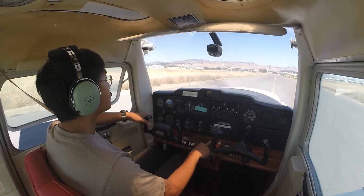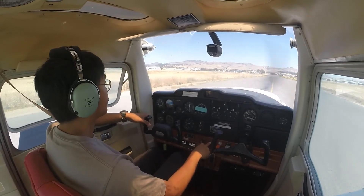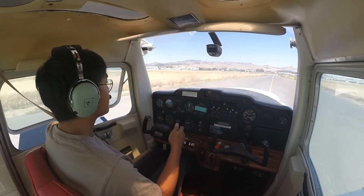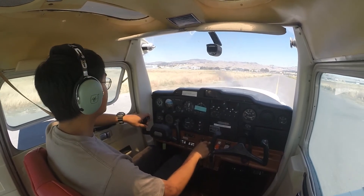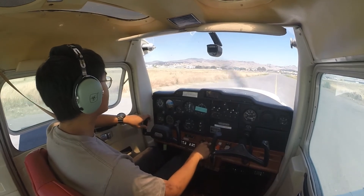Napa Ground: runway 19R, taxi via Alpha Kilo, give way to the Cessna on Echo, will cross Alpha. Readback: taxi Alpha Kilo to 19R, and I'll give way to the Cessna in sight.